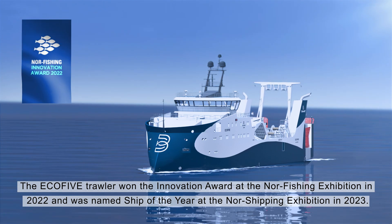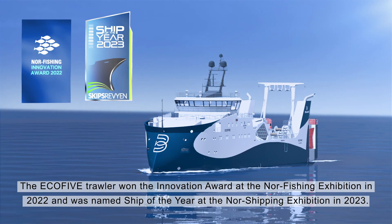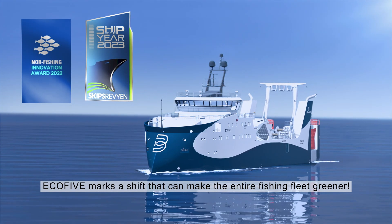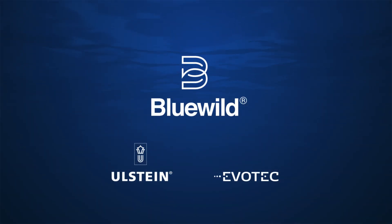The Eco5 trawler won the Innovation Award at the Nor-Fishing exhibition in 2022 and was named Ship of the Year at the Nor-Shipping exhibition in 2023. Eco5 marks a shift that can make the entire fishing fleet greener.